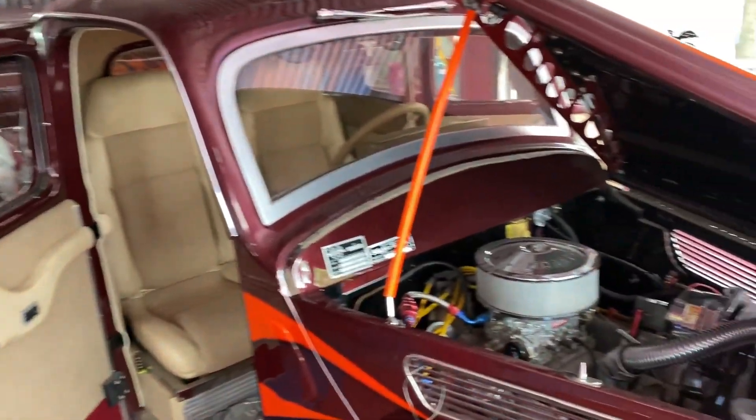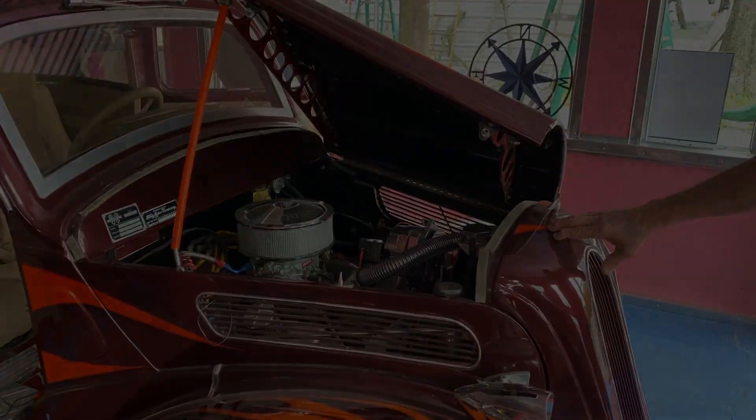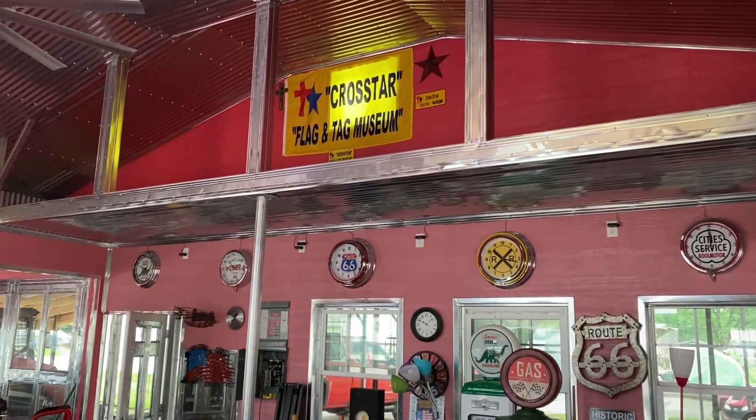This was done in 1985, so it's 34 years old. My wife said it's called Cross Star Flag and Tag Museum — that's what it is. You can see the crosses and stars and the flags and tags.